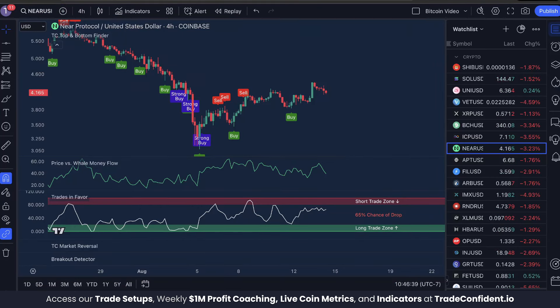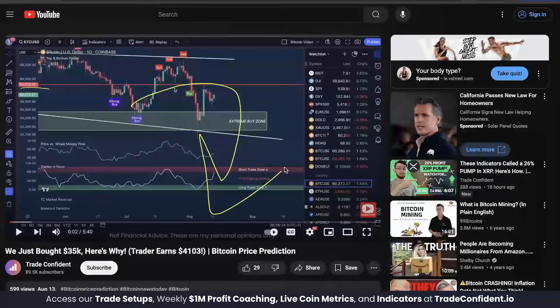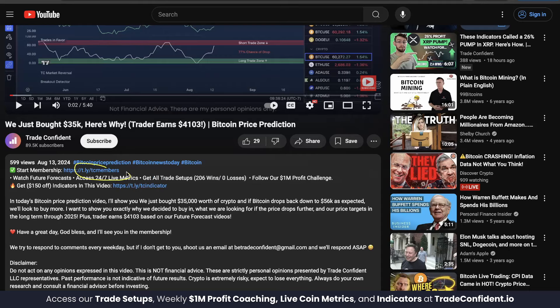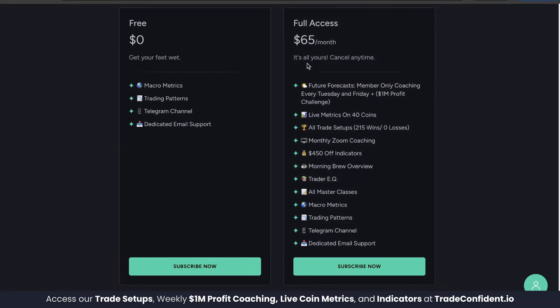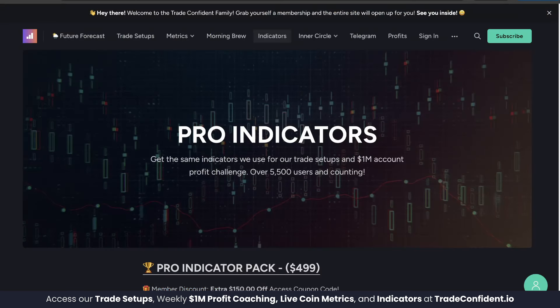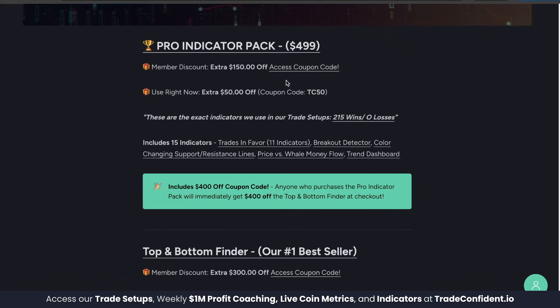Get access to all of this and more, plus massive discounts on our indicators totaling up to $550 off, with a membership via the links in the description. Click the first link for our membership page, scroll down — full access at $65 a month gives you everything shown here and more. Click subscribe now, follow the prompts, and once you have your membership head to the second link for our indicator page.